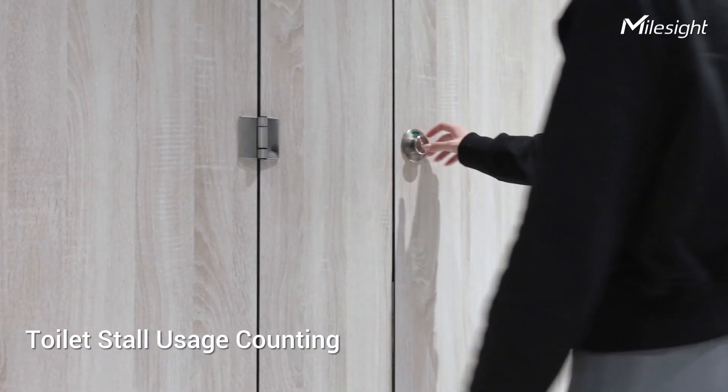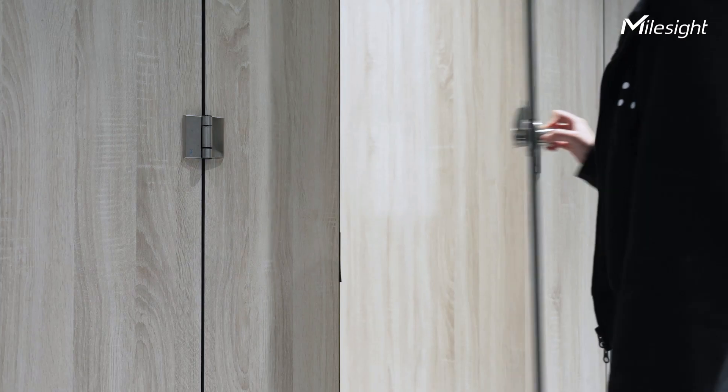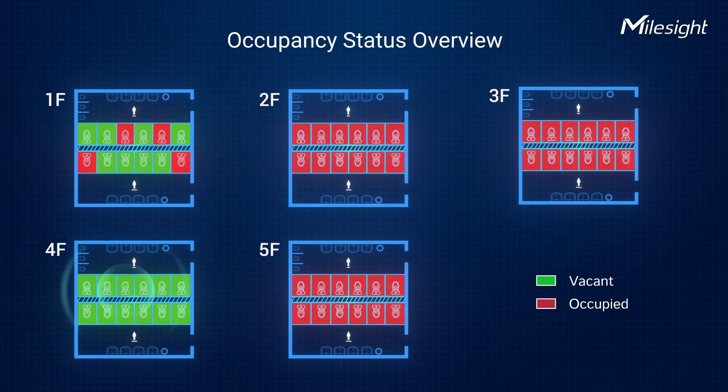Magnetic contact switch indirectly shows stall usage, which can be used for on-demand cleaning. Detecting stall occupancy status helps users find vacant stalls effortlessly.